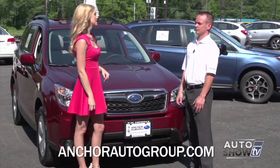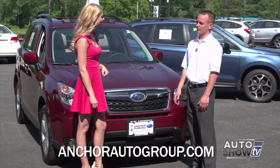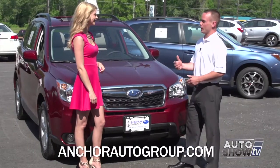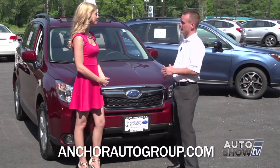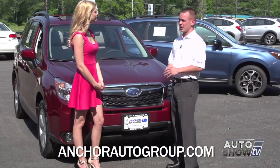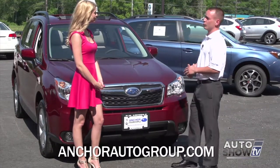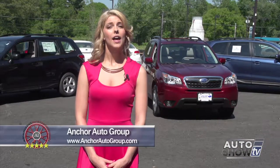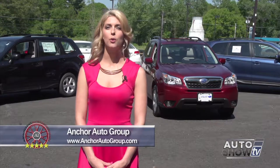Sean, thank you — we really learned a lot today. Victoria, I hope you enjoyed the 2015 Forester as much as I do. We pride ourselves here as product specialists with our knowledge on our cars. We're dealer of the year for the third consecutive year, and we're right here on Route 146 in North Smithfield, Rhode Island. There you have it — the 2015 Subaru Forester, available at Anchor Subaru on Route 146 in North Smithfield.